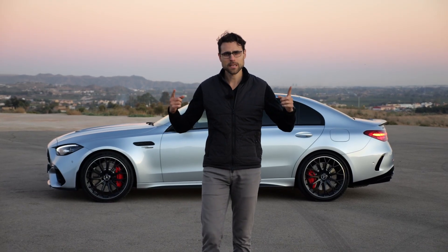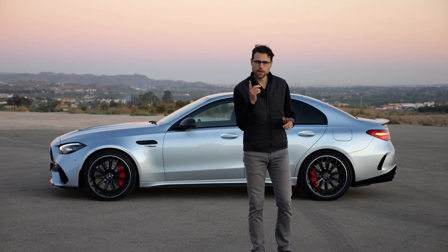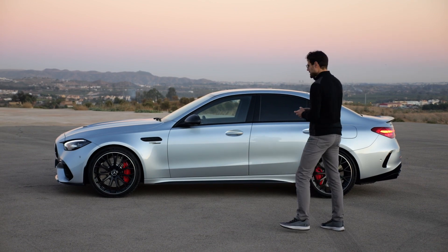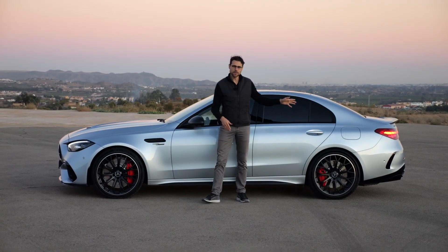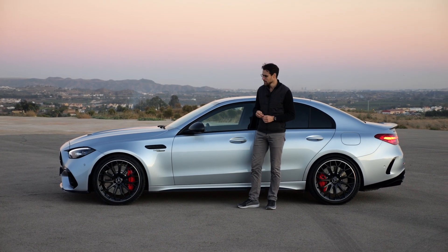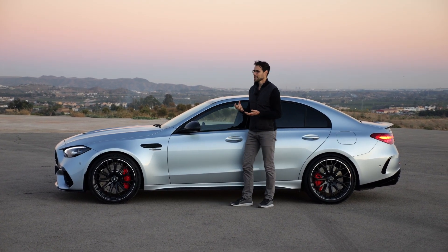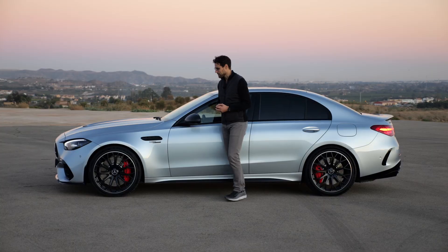4.84 meters or 191 inches is the length of the C63. If you think that's a little bit longer than the usual C-Class — yes, it's true. It's partly about the spoilers front and rear, but also the wheelbase itself has been increased by one centimeter. Why such an effort? This is a big technology effort overall — more on that to come.